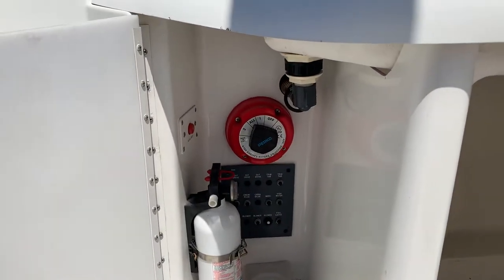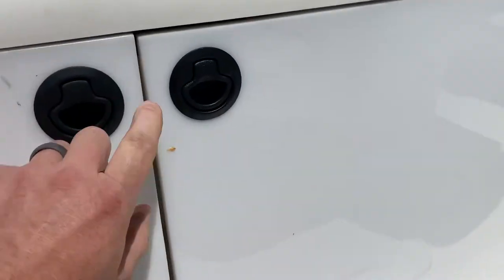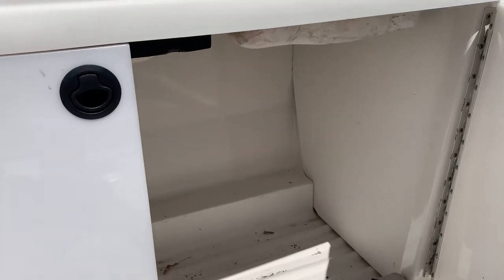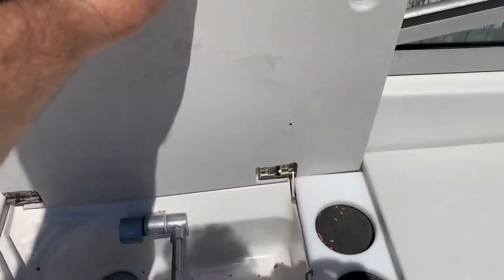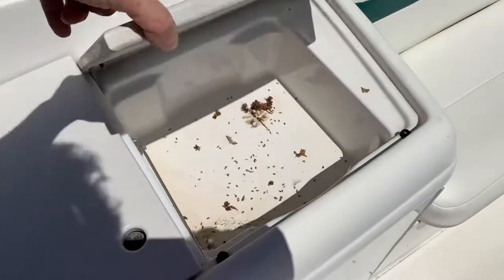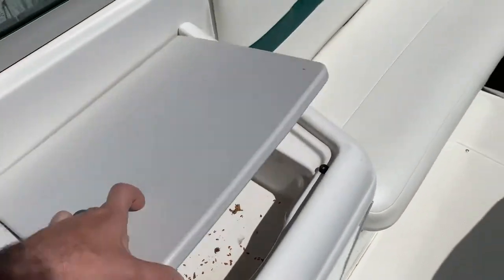This is the battery control switch as well as some of the breakers. This area here is storage. When I put it in the water this year, I'm probably going to put a fridge in there, to go along with the sink. It's still a little dirty from being stored. And then this side is just like an ice bucket, or whatever you'd want it to be. Lots of storage under all the seats.